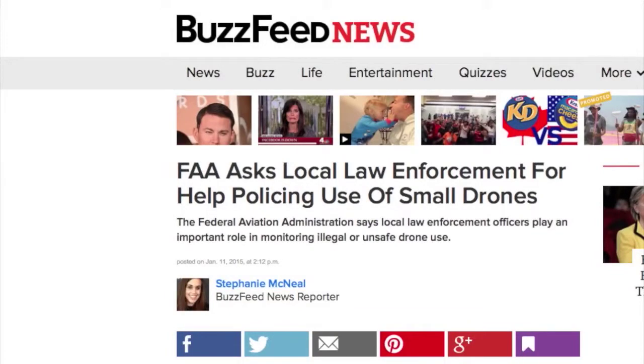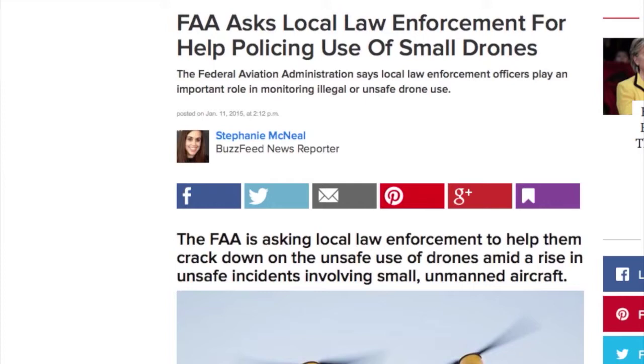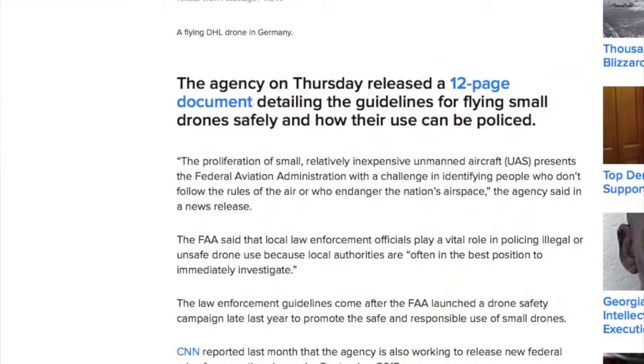The next story also has to do with the FAA. They recently sent a 12-page booklet to law enforcement officers around the country, looking for their help to find and prosecute illegal drone flyers — whether it's a hobbyist flying recklessly or somebody illegally using it for profit. Some analysts have said this approach may not work. The FAA may find that law enforcement really isn't going to be that interested in helping them — they've got a lot of other things on their plate, a little more important than what they'll see as doing the FAA's job.